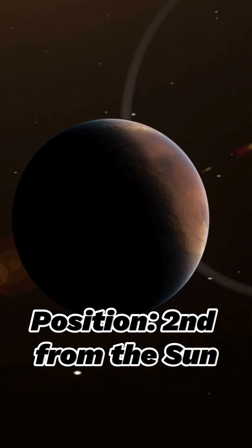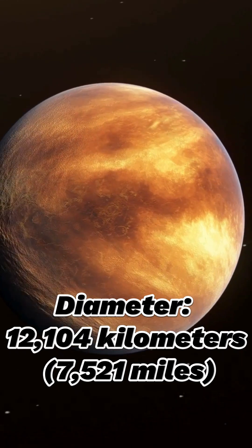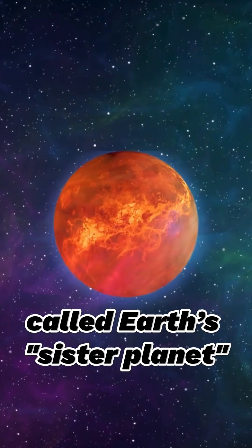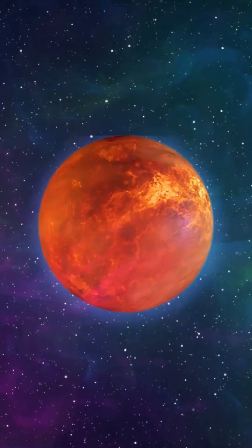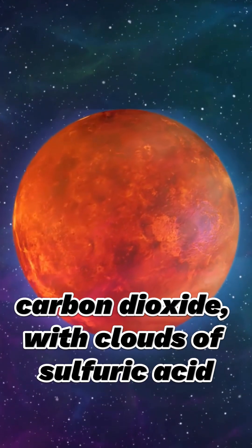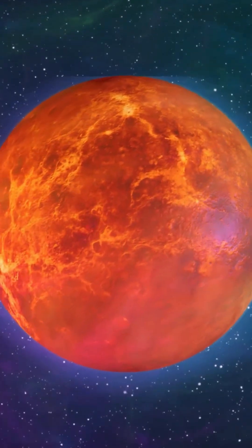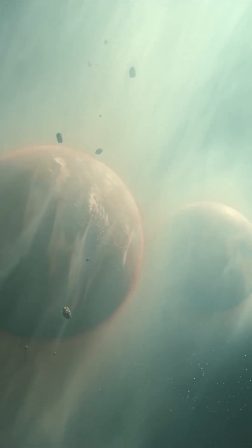Venus. Position: second from the Sun. Diameter: 12,104 km or 7,521 miles. Orbital period: 225 Earth days. Features: Venus is often called Earth's sister planet due to its similar size and composition, but it has a thick, toxic atmosphere composed mainly of carbon dioxide with clouds of sulfuric acid. This creates a runaway greenhouse effect, making Venus the hottest planet, with surface temperatures around 465 degrees Celsius or 869 degrees Fahrenheit.